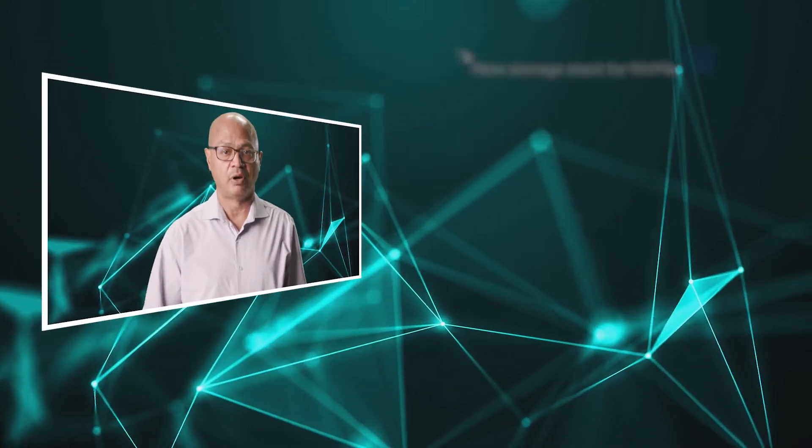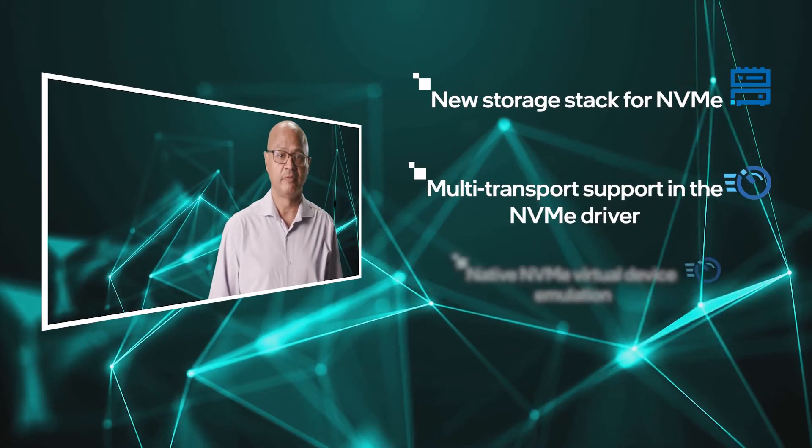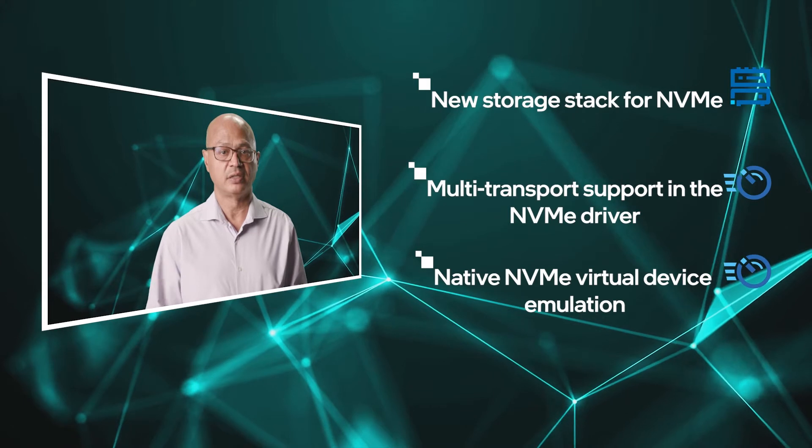LightBits software is optimized for Intel hardware, providing a complete package for VMware customers. VMware is a big believer in NVMe and has been working on the NVMe roadmap for multiple releases now. VMware is leading the NVMe innovation with an all-new storage stack for NVMe, multi-transport support in the NVMe driver, and native NVMe virtual device simulation to enable native drivers in OS running in virtualized environments.